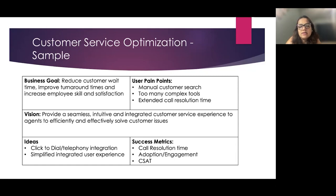Ideas for solutions include click-to-dial to help with manual customer search, and a simplified integrated user experience — a UI that captures information needed across multiple systems in one simple interface so customer service agents can attend calls and increase turnaround time. Success metrics can include reduction in call resolution time, adoption and engagement of the new product, and customer satisfaction level to capture qualitative results.